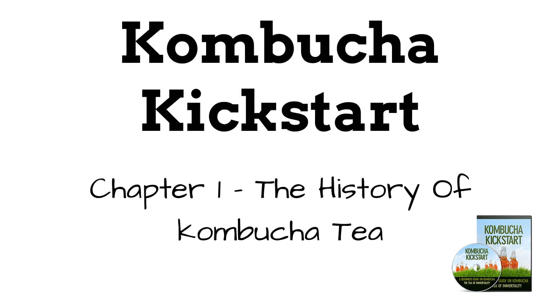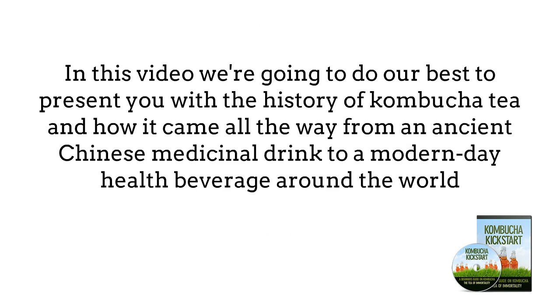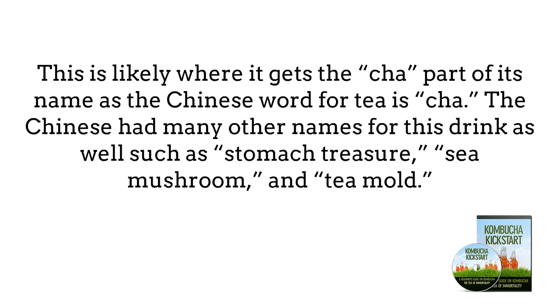Chapter 1: History of Kombucha Tea. Nobody knows for sure how far back Kombucha goes, and the truth has been so mixed with legends over the years that it's hard to separate them. The first recorded mention of Kombucha goes back to 220 BC during the Qin Dynasty in China. It was said to have been used as a drink of immortality for Emperor Qinxin Huangji — this is likely where it gets the 'cha' part of its name, as the Chinese word for tea is cha. The Chinese had many other names for this drink, such as stomach treasure, sea mushroom, and tea mold.